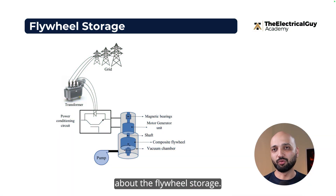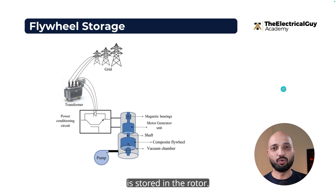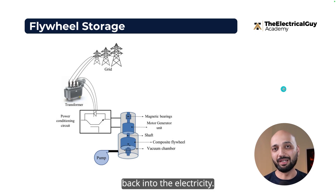Moving on, let's talk about flywheel storage — a very unique kind of storage technology. When electricity generation is high, that energy is stored in a rotor. When we want electricity, the rotor spins and that kinetic energy is converted back into electricity.